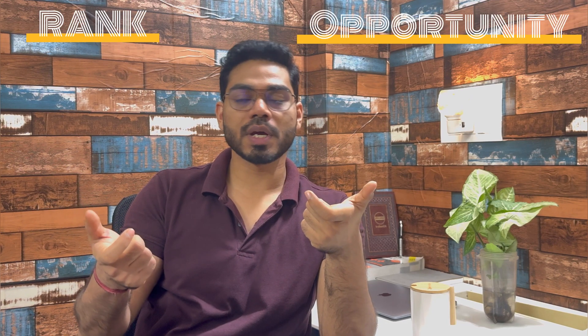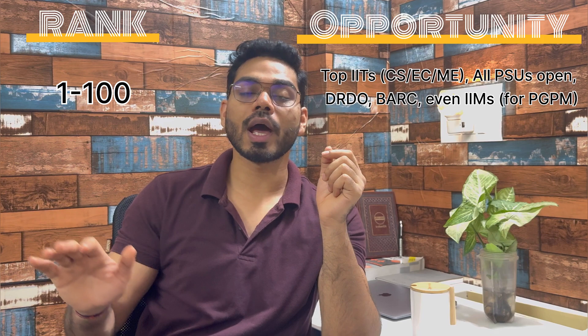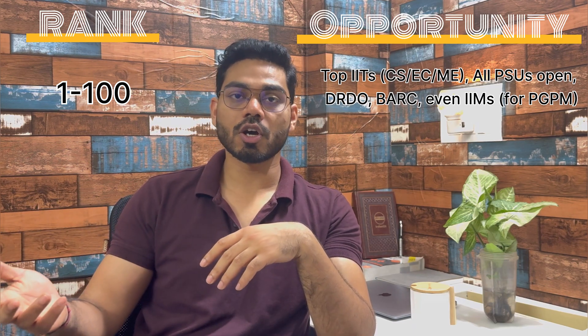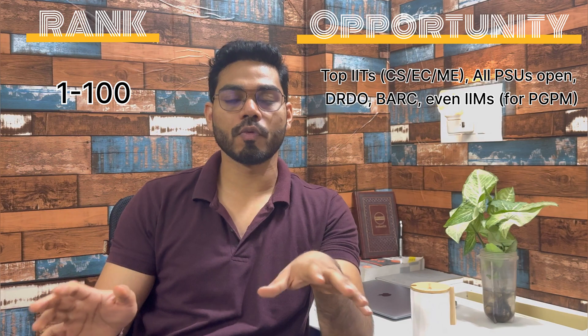Starting from rank 1 to 100: you can get admission into all top IITs, and all PSUs are open for you. Other than that, foreign universities are there, and DRDO and similar exams are also open for you.